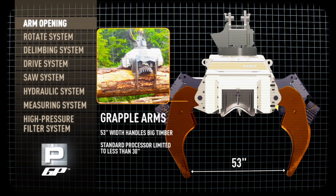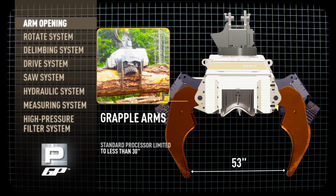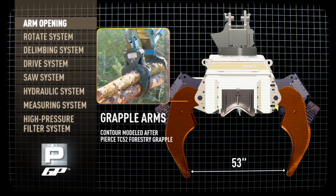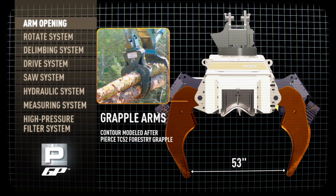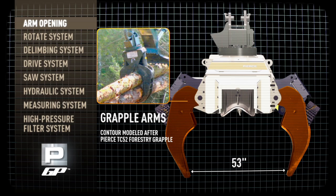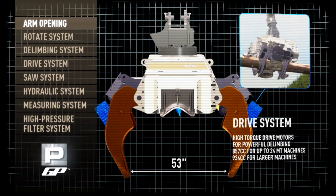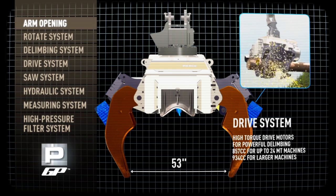The GP's grapple arms handle big timber where standard processing heads are limited to less than 30 inches. The GP's arm contour closely resembles Pierce's TC52 forestry grapple legs, for ideal stem handling, loading, and digging into decks. The GP's grapple arms are equipped with integral drive wheels sandwiched between the tines. The wheels articulate from a cylinder, so when you don't need them, simply retract them out of the way.